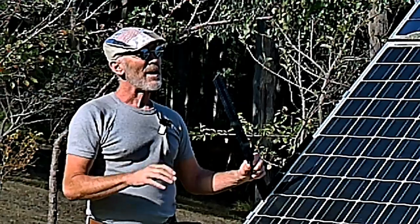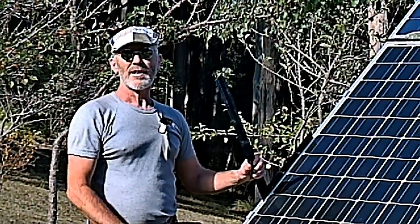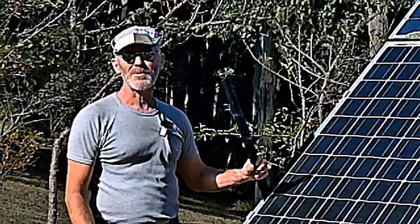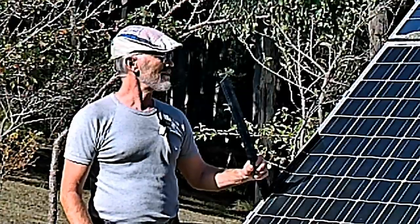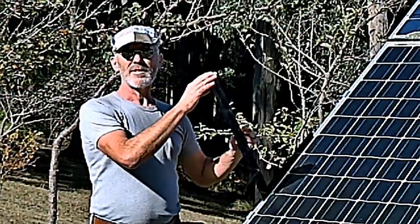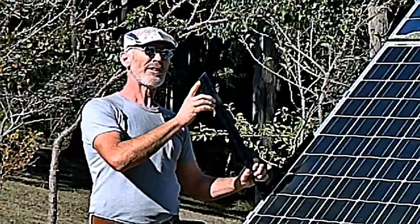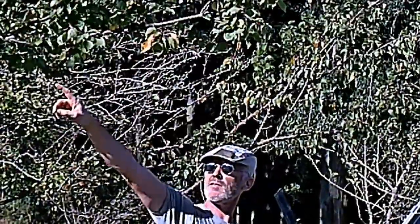Most panels are laid down at a fixed angle to the sun. You can get trackers that track the movement of the sun across the sky, but I've never seen one that works — they always break because it's very difficult technology. To get a hundred percent generation from these panels you've got to be at right angles to the panel — that's 90 degrees — so the sun should be up about there, and at the moment it's over about there.